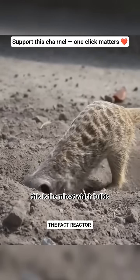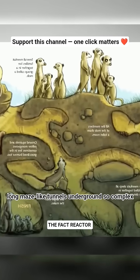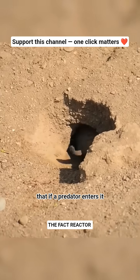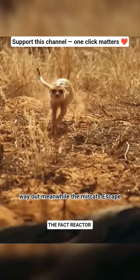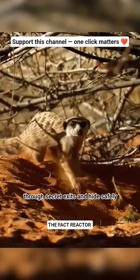This is the meerkat, which builds long maze-like tunnels underground, so complex that if a predator enters, it can take days to find the way out. Meanwhile, the meerkats escape through secret exits and hide safely.